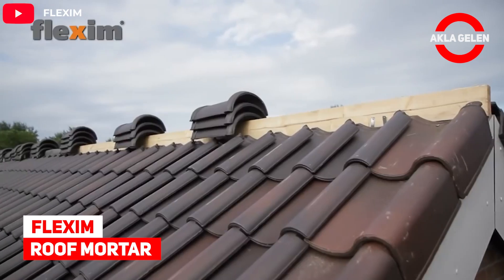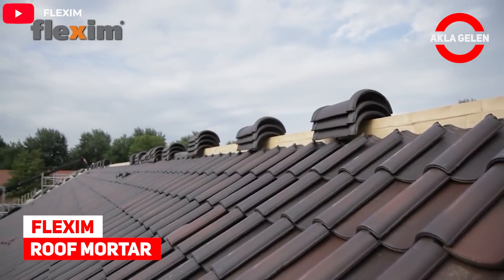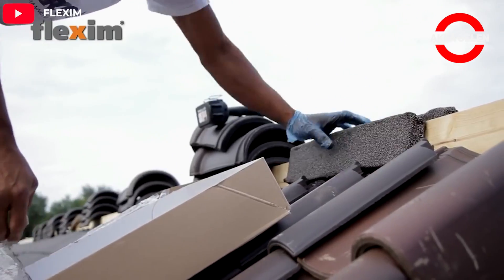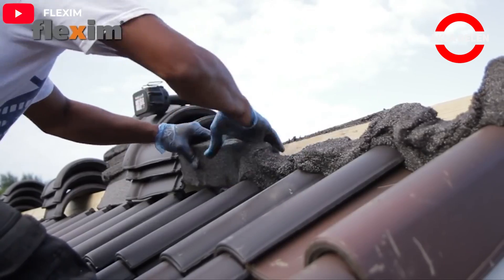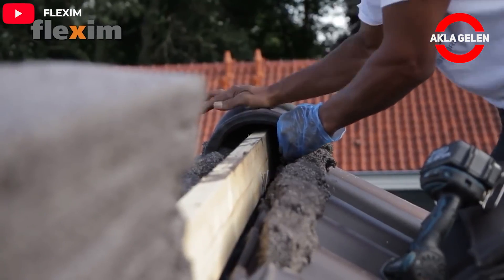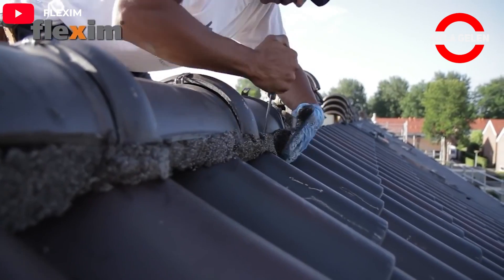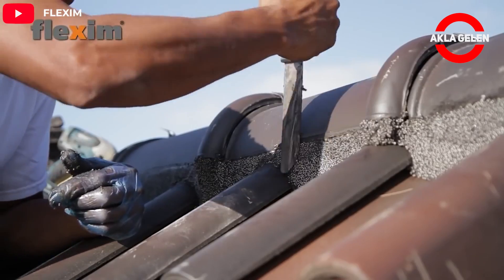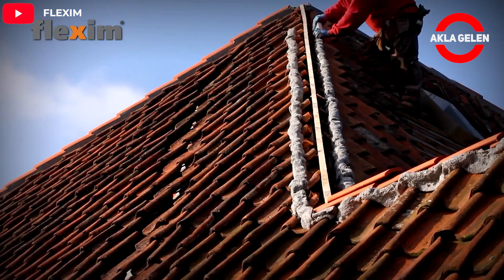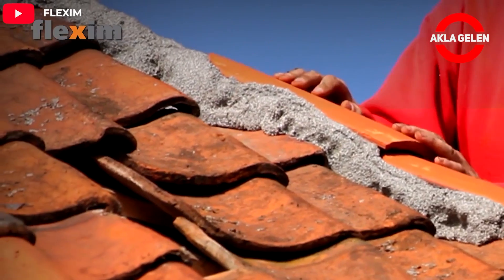Flex and Roof Mortar. Flex and Roof Mortar is a storm-resistant roof mortar that has been used for 25 years on new build roofs and for renovation and repair work. This roof mortar is flexible, ready to use, and storm resistant.